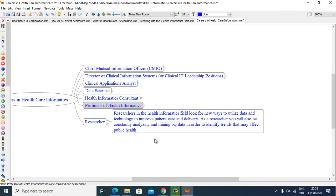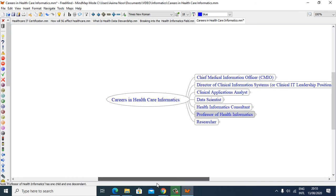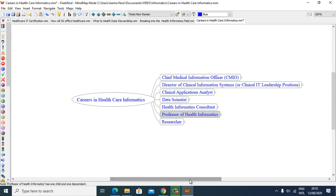Researchers in health informatics look for new ways to utilize data and technology to improve patient care and delivery. As a researcher you will also be constantly analyzing and mining big data in order to identify trends that may affect public health. That brings us to the end of my presentation. Thanks for watching — I hope you found this information useful.